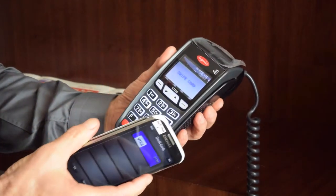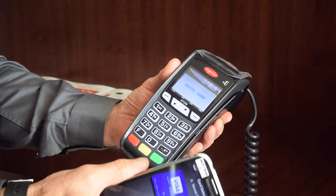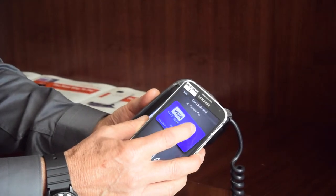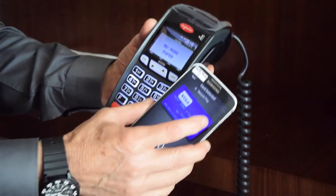So this is a dual mode terminal. It is now in the max drive mode. I hold the wallet close to it, tap the card, and the terminal reads the card data.